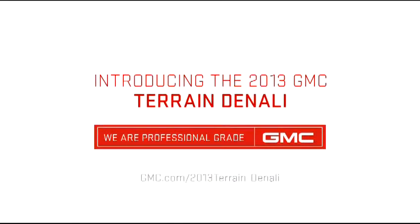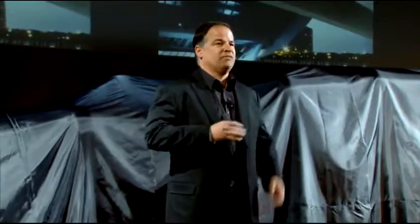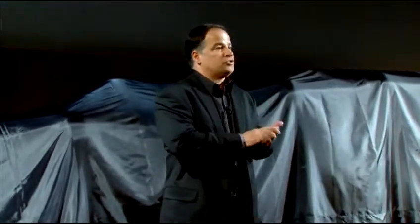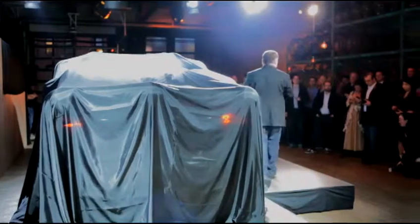When we were planning to introduce the next member of the Denali family, we wanted to create an environment that would help communicate what it means to be Denali. So we invited some of our partners from GMC Trade Secrets to interpret the Denali brand in their own mediums.